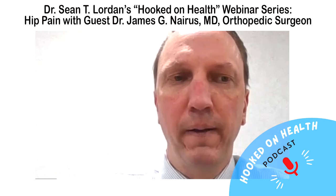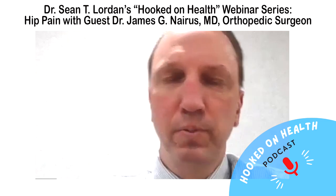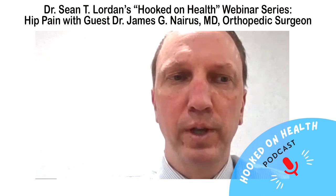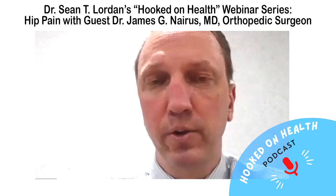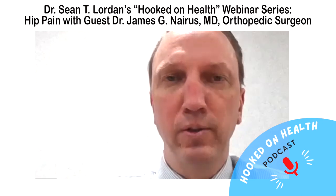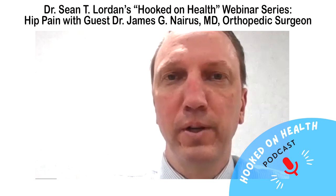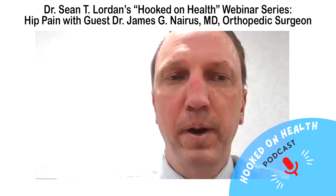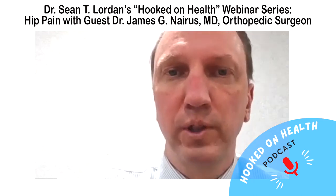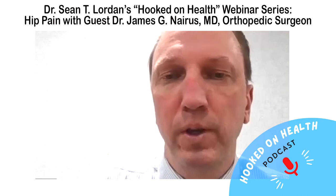If you have the direct anterior approach without complication, you're better off maybe by a few weeks of recovery. But if you have one of the complications, many require more surgery — and some like nerve palsies don't get better. The American Association of Hip and Knee Surgeons has issued a statement because of misleading marketing: surgeons should tell patients the pros and cons of each approach, and surgeons should do the approach they're most trained in.